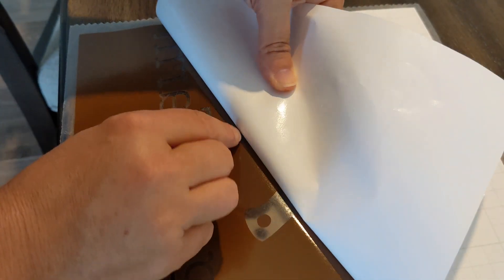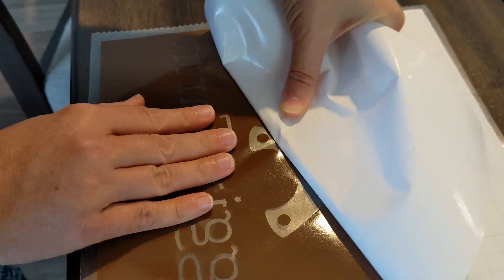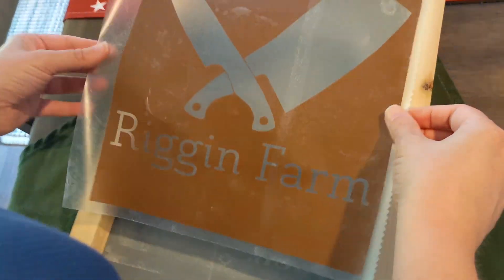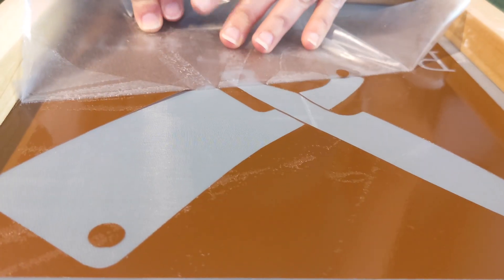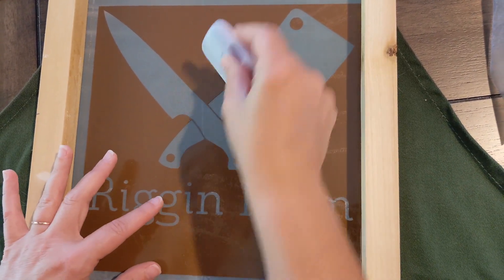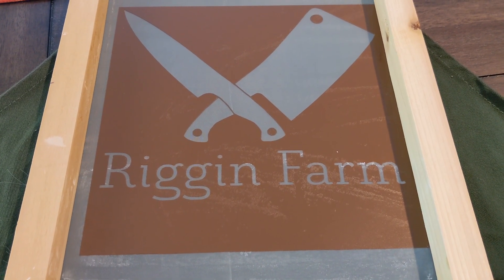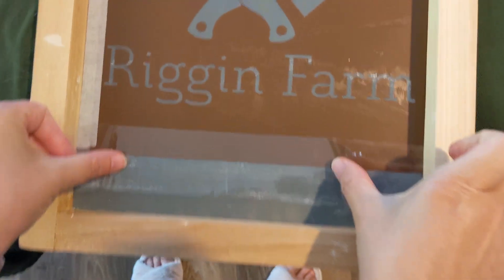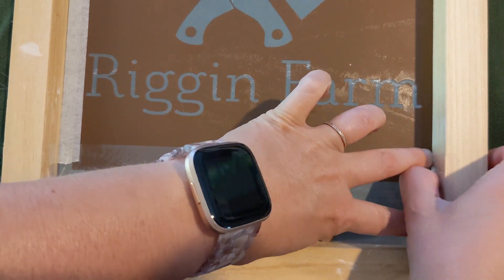Now she's peeling off the backing. It's easy for the small pieces to stay on the backing, so you have to go slowly and carefully. Now to center it onto the screen. She's scraping it again to make sure the vinyl adheres to the screen. Time to peel off the transfer paper. She smoothed it out one last time to make sure everything is where it belongs. Looks good and straight! Tape was added along the border to keep the paint from accidentally getting onto the aprons.